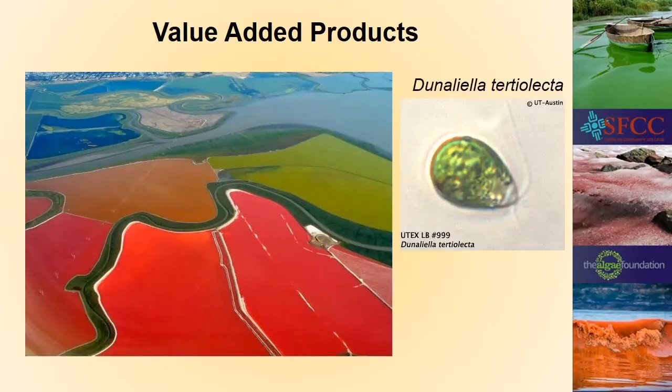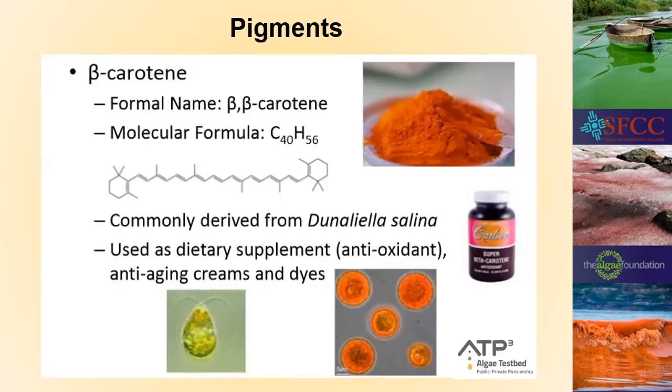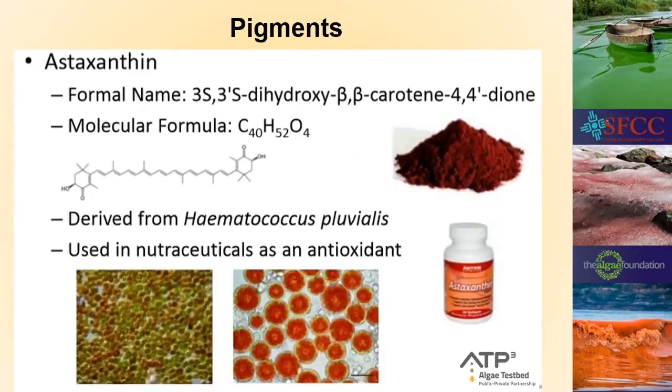Dunaliella tertiolecta is up to 37 percent oil by weight and can live in very saline environments, so it's usually grown in salt pans where people are collecting salt. The main thing is that when it's under stress it produces many valuable carotenoid pigments — you can see it's bright red in these salt pans. The main pigment collected is beta-carotene, the compound that makes carrots orange. Most of the world's supply is derived from Dunaliella, and it's used as a dietary supplement, as an antioxidant, and sold in anti-aging creams and dyes.